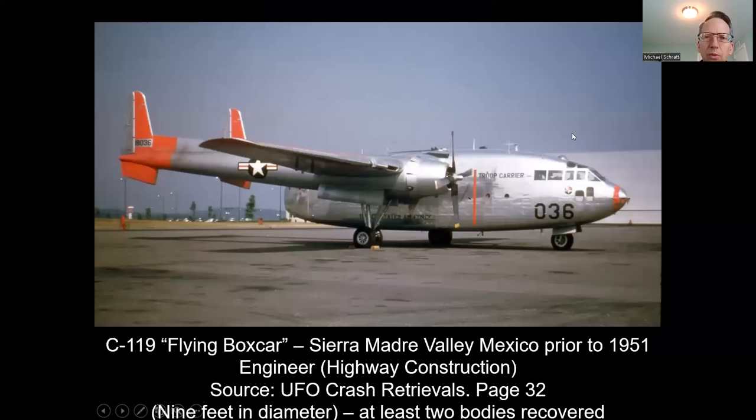Let's jump right in and move to the first case. This is a C-119 Flying Boxcar, Sierra Madre Valley, Mexico, prior to 1951. I believe it was around 1948 where this actually took place. This is an actual C-119 flying boxcar. The source for this was UFO Crash Retrievals, page 32. We're talking about a nine-foot diameter disc-shaped craft, and at least two ET bodies were recovered.